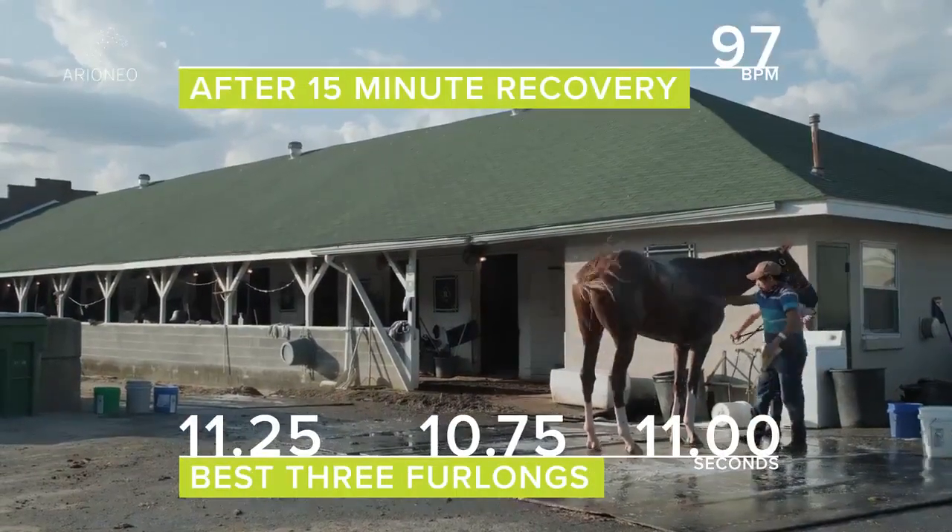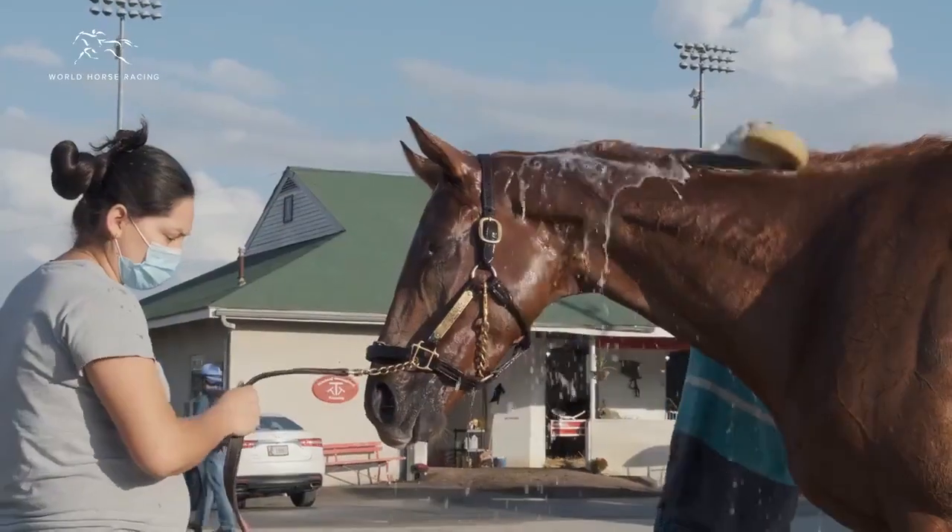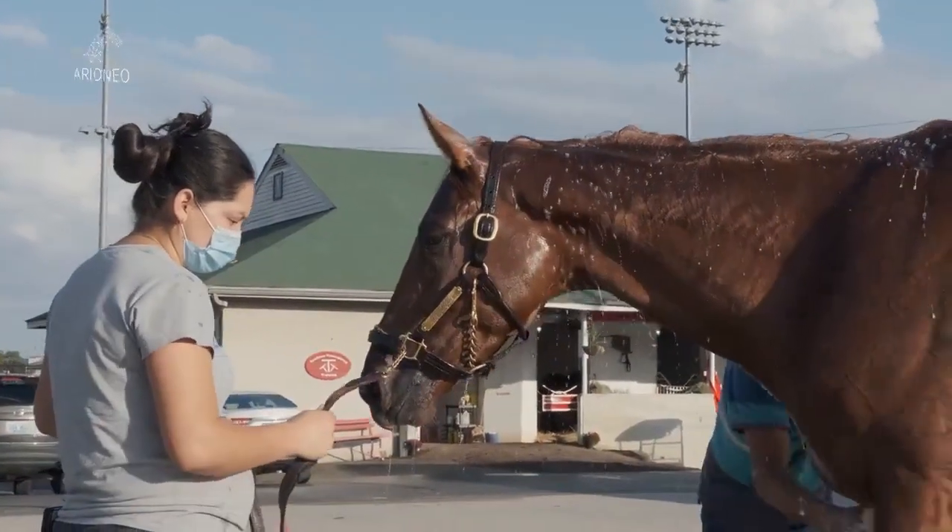If we see some kind of decline where the heart rate is different than it was, it's usually caused by some type of stress — whether it be pain or some illness coming on.